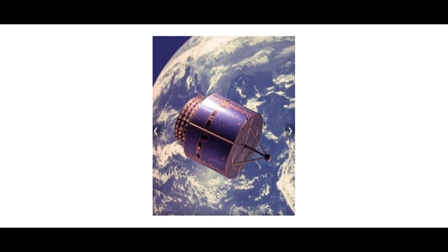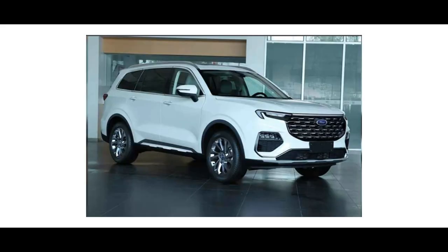Thank you all for inviting me today to be part of this event. I'd like to start off with a quick question: what is the first thing that comes to each of your minds when I ask you to think of a satellite that's orbiting the earth today? An SUV maybe?